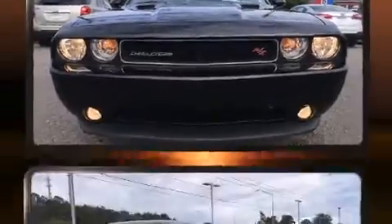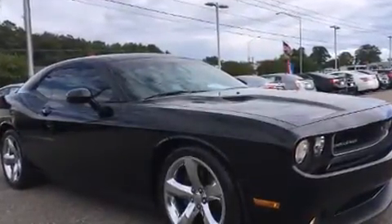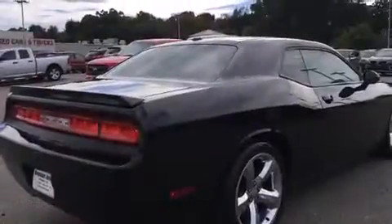Dodge made sure to keep road handling and sportiness at the top of its priority list. Smooth gear shifts are achieved thanks to the powerful eight-cylinder engine, and for added security, dynamic stability control supplements the drivetrain.